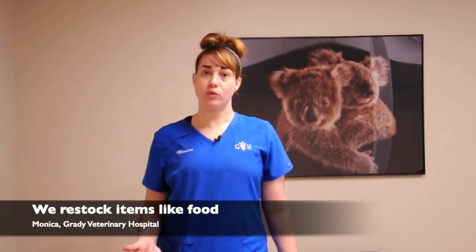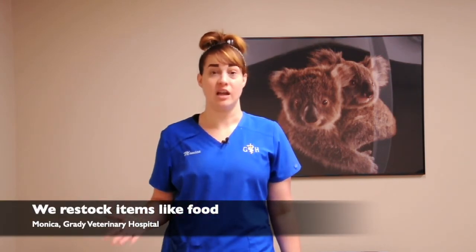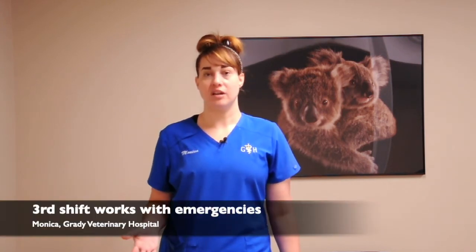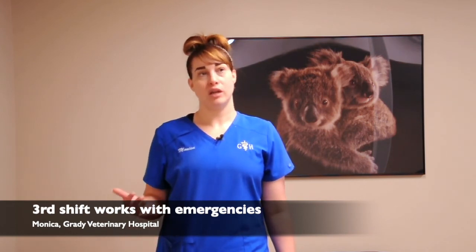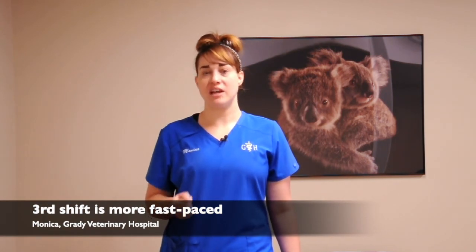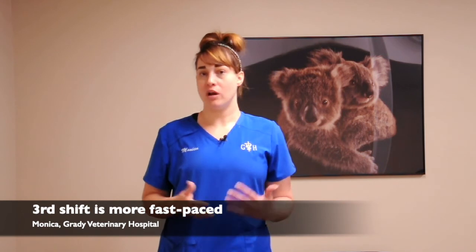We also collect trash in the building, sweep, mop, and restock food — all sorts of things like that. There are also third-shift veterinary assistants who do a lot of what we do during the day, but it's a little different at night because they handle pretty much just emergencies and walk-ins only, so it's a bit more fast-paced. But overall, we all try to help each other out and make the workload as light as we can for everybody.